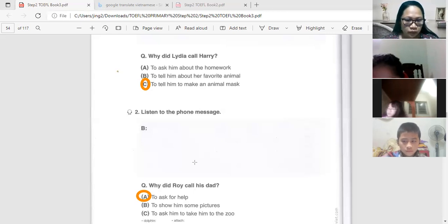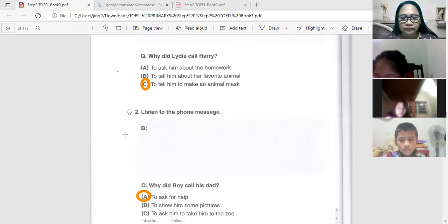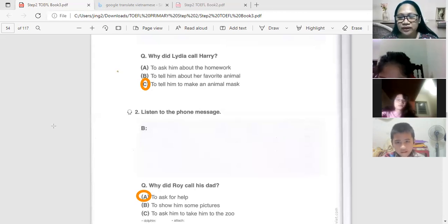We have vocabulary words: 'attach' means to put or add. Do you know what a dolphin is? A dolphin is a sea animal.